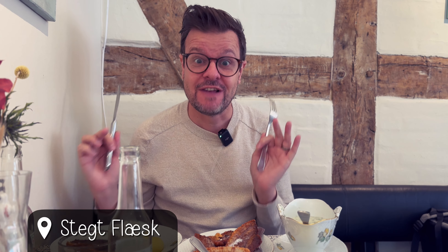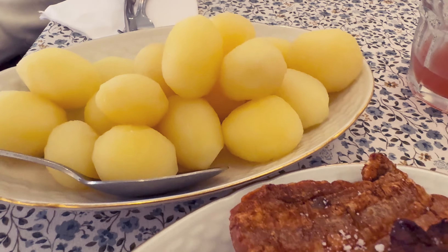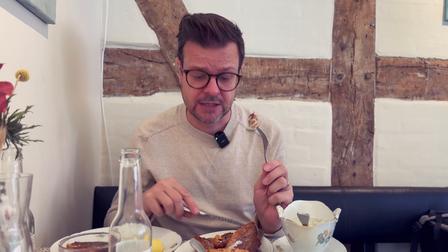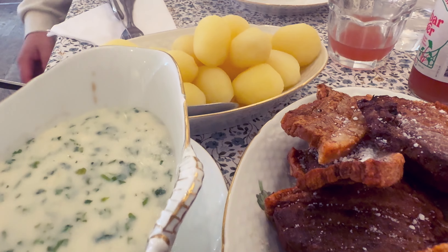We had some more smørrebrød on this trip, so I will just insert a few of those dishes. Tim had a really amazing vegetarian version, and I also had one with beef tartare which was stunning. We'll include all our smørrebrød in this video. You can get smørrebrød everywhere in Denmark, so just find a nice restaurant or a nice lunch bar.